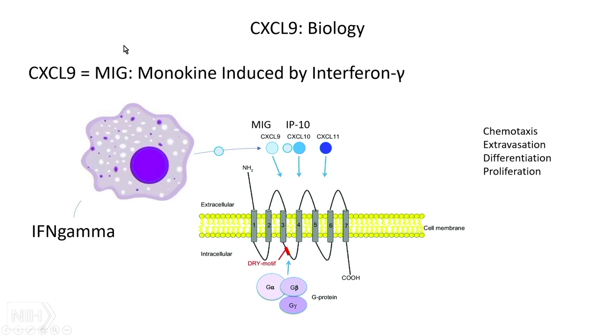Now moving to CXCL9. CXCL9 used to be called MIG — the monokine induced by interferon gamma — which tells you why we want to use it. When interferon gamma is sensed by cells like macrophages, they produce CXCL9, or MIG. It acts on the receptor CXCR3 and drives chemotaxis, extravasation of cells, and differentiation and proliferation.